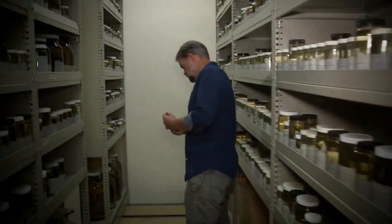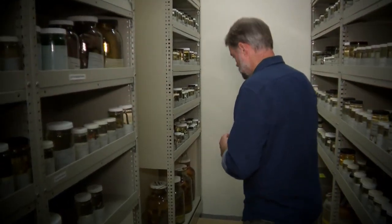Even with almost 200,000 samples, Dr. Pauly says there's still so much more to be discovered. There's an unknown number of tens of millions of species on Earth, and for the vast majority of them, we know next to nothing about their ecology and their natural history.